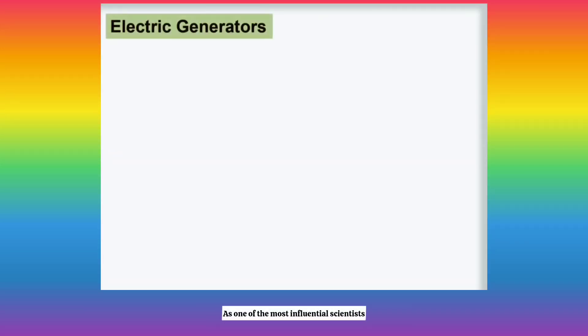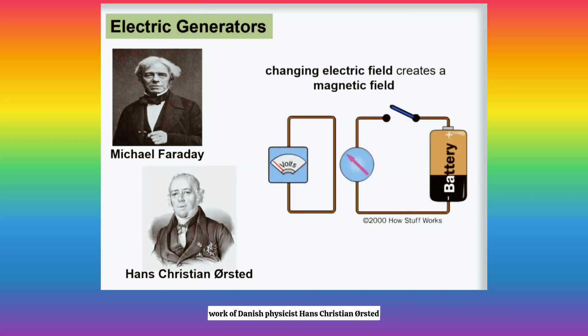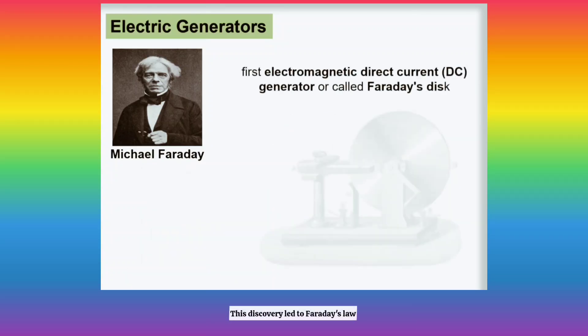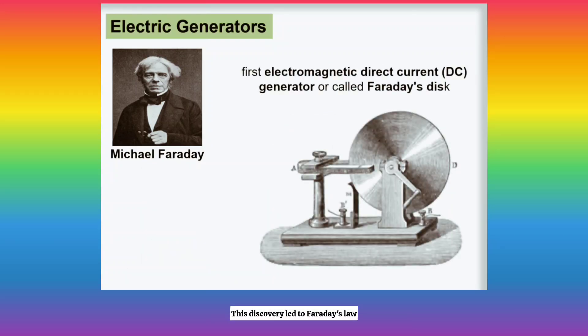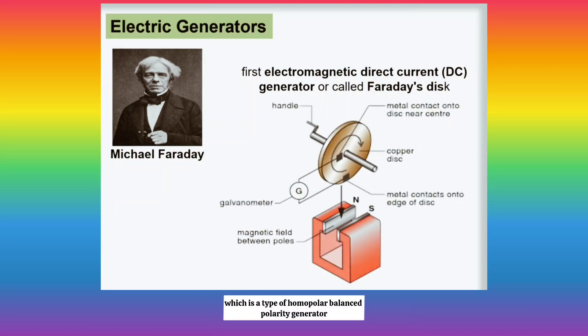As one of the most influential scientists of the 19th century, Michael Faraday took inspiration from the work of Danish physicist Hans Christian Orsted, who realized in 1820 that an electric current could be changed into a magnetic force. This discovery led to Faraday's law and the first electromagnetic direct current generator called Faraday's disk, which is a type of homopolar generator.